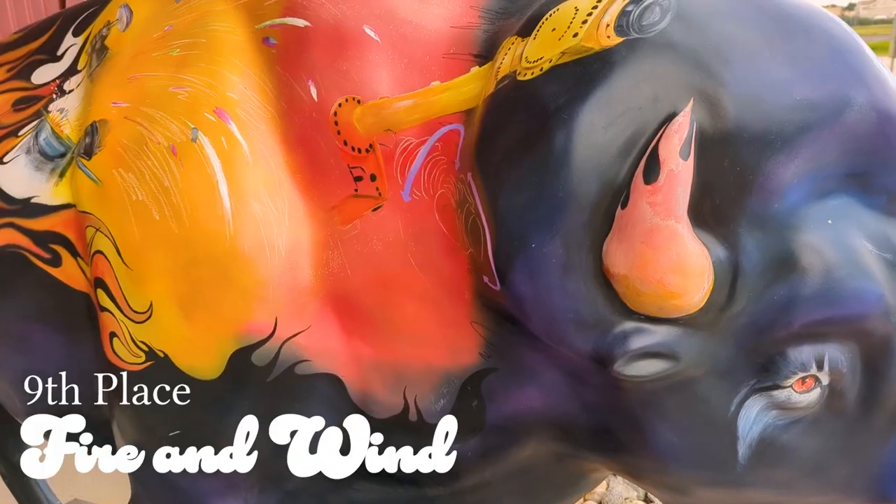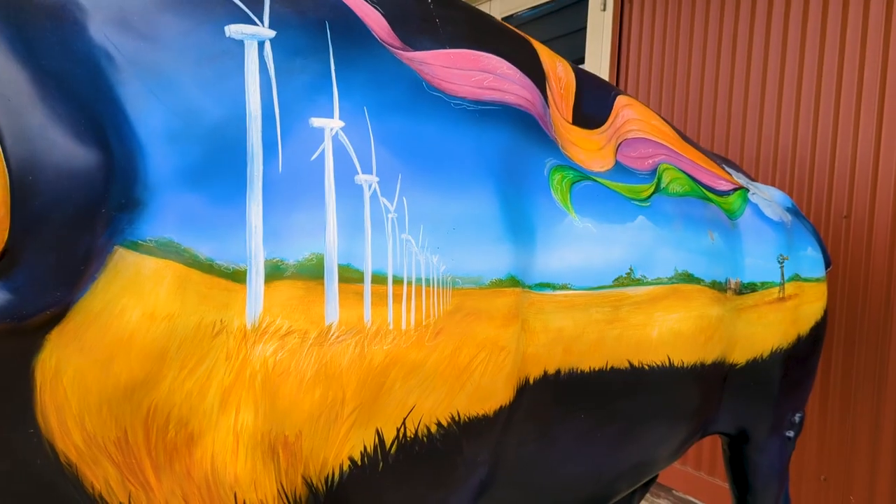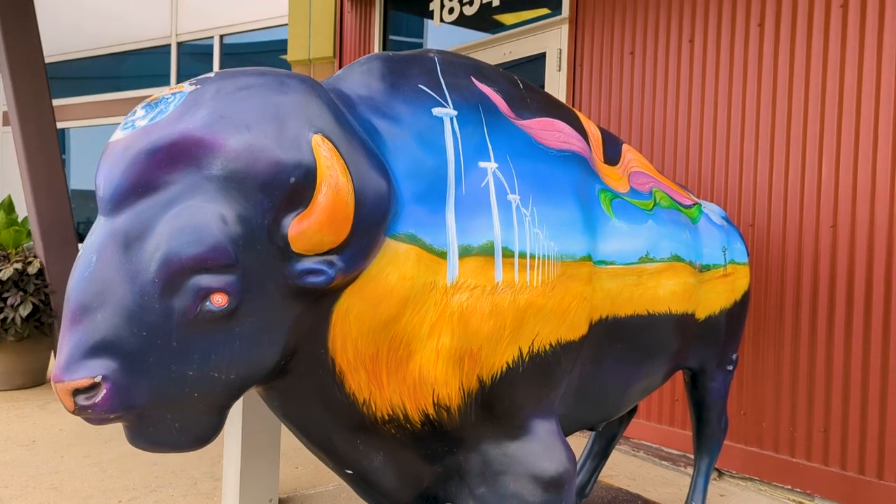Next up is Fire and Wind. This one is more cleanly painted and has lively bold colors. However, the design is a strange shape that feels almost like an afterthought, and I'm left wondering why it needs to be on a bison.